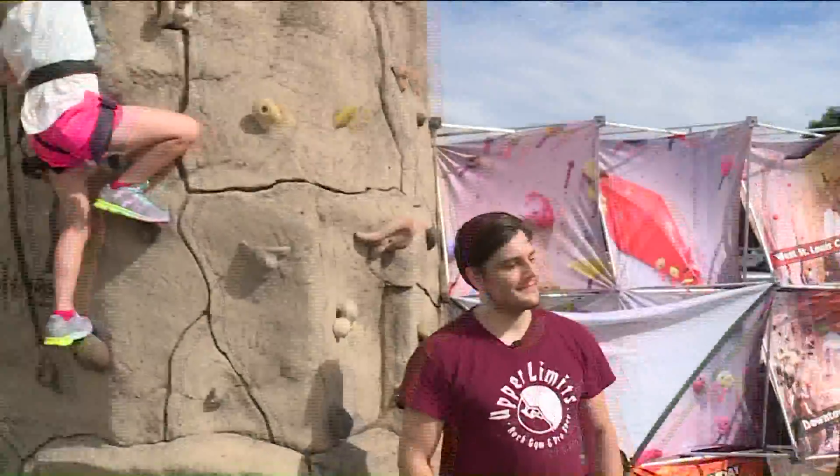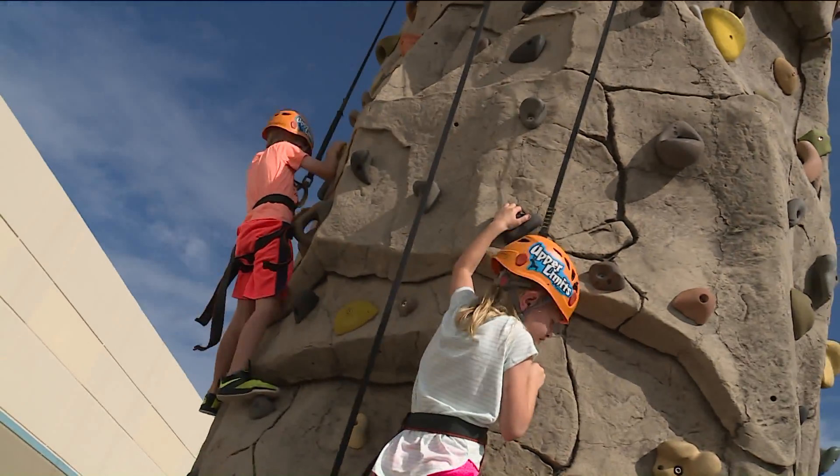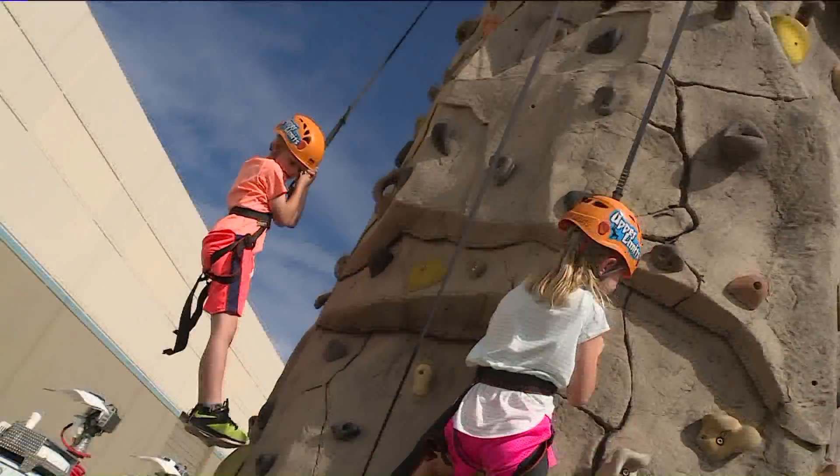I know. And also the kids, they climb everything anyway, so this is actually perfect. Give them something that they're allowed to climb — not your wall.